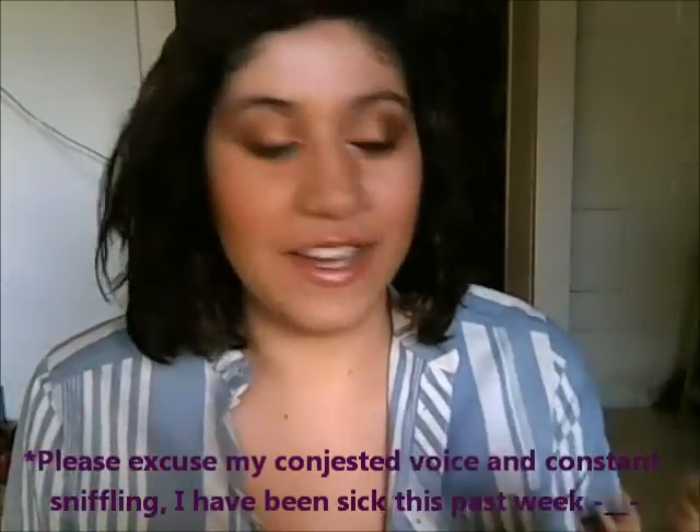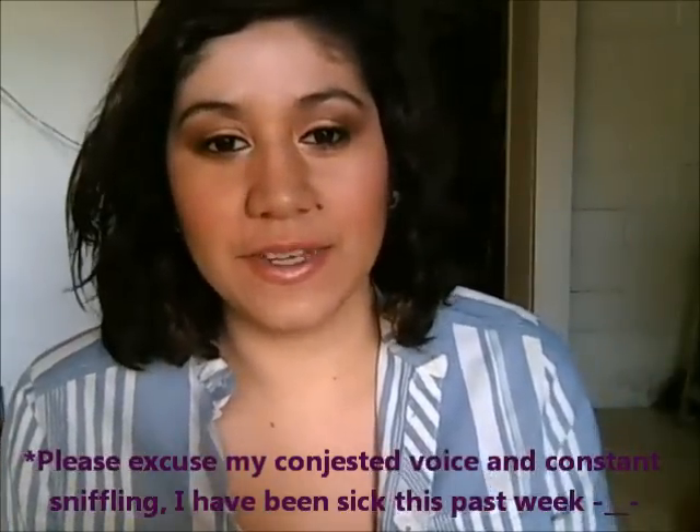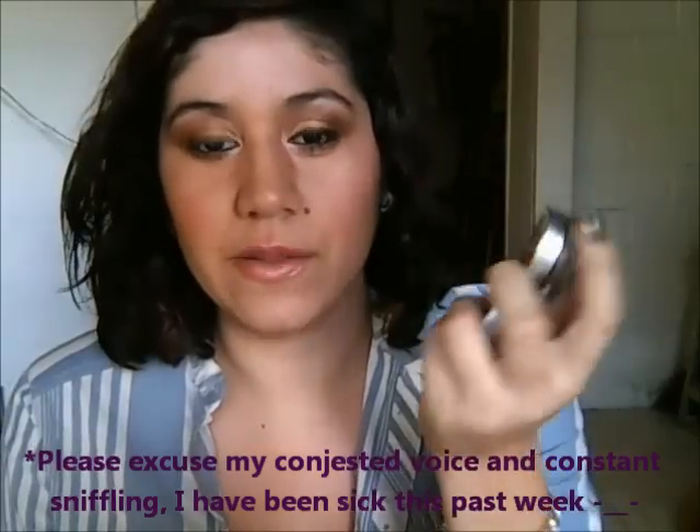Hi guys! Today I'm going to be talking to you about these L'Oreal Infallible eyeshadows, which I accidentally ran into.